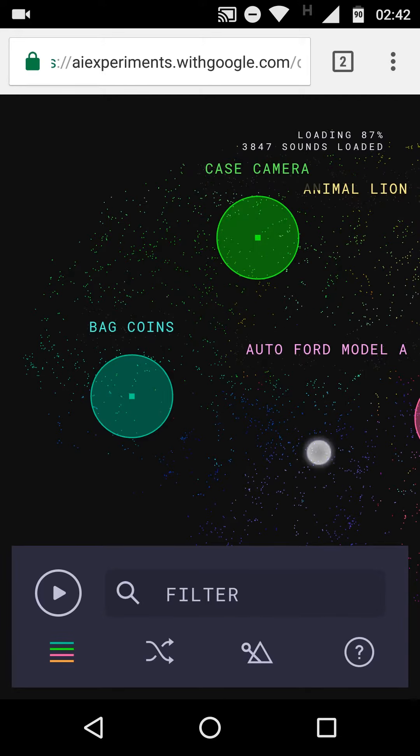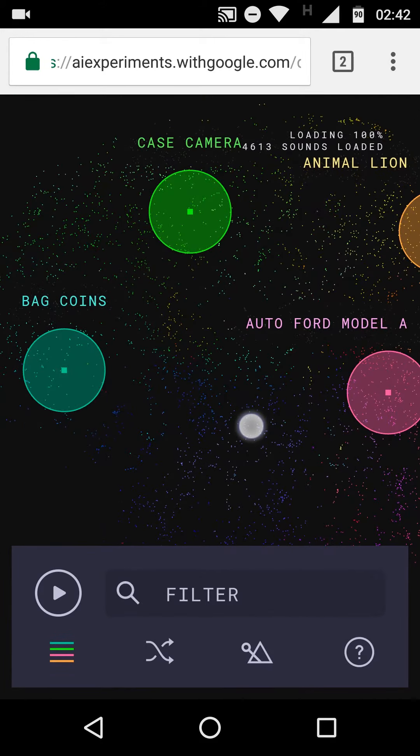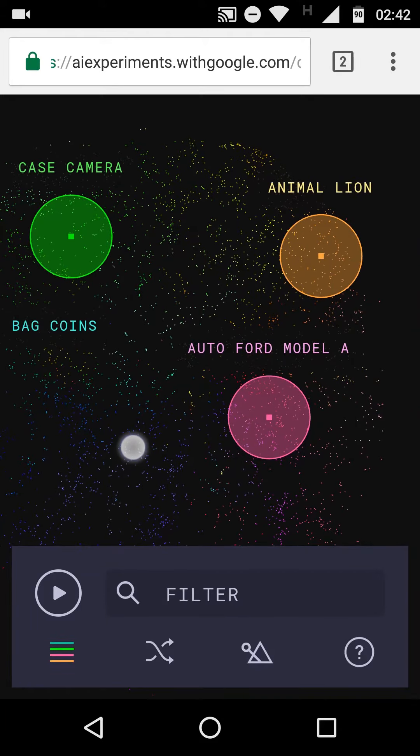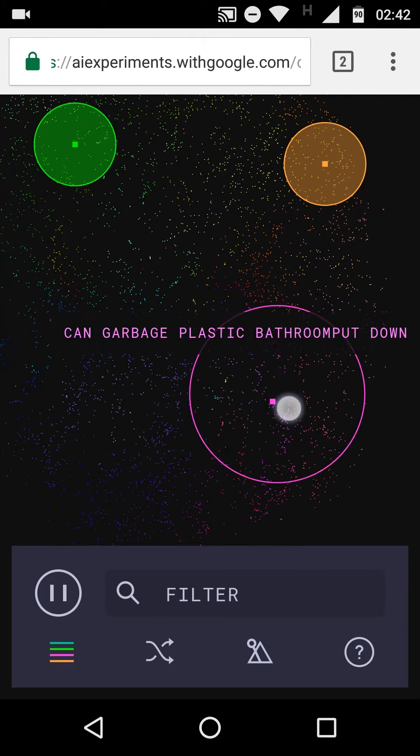Let's play a drum consisting of Bag Coins, Case Camera, Animal Lion, and Auto Ford Model A. And let's see how that sounds. You can also change them while it's playing.